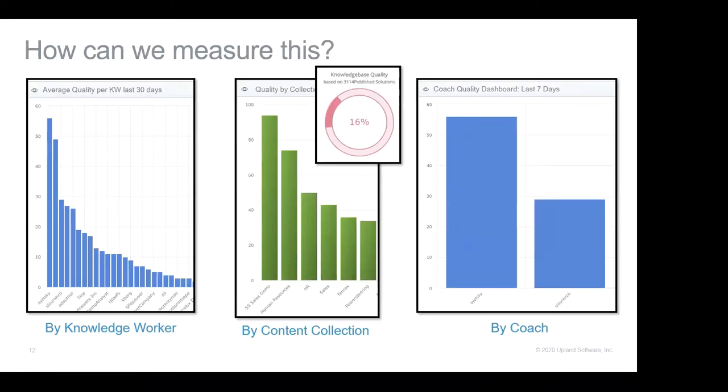The key is being able to measure knowledge quality effectively. Some of the most commonly used dashboards: by knowledge worker — we need to see how the quality of the articles a knowledge worker creates is trending over time, whether their skills are improving or they're cutting corners. You could have a publisher who's been publishing for nine months and starts losing steam — if we identify that quickly, we can get them right back on track. By coaches — it makes sense to look at how coaches are having an impact on quality. And by collection — looking at quality based on a specific collection of content or a particular audience.